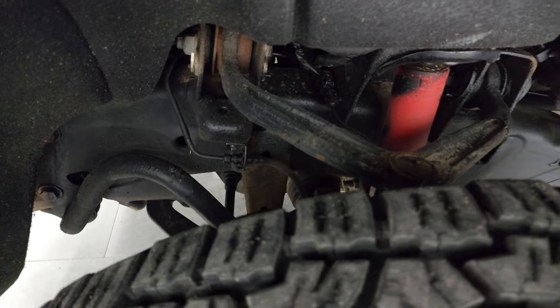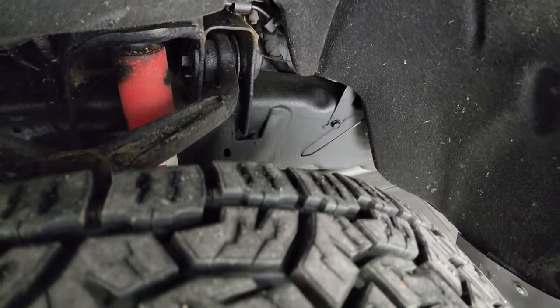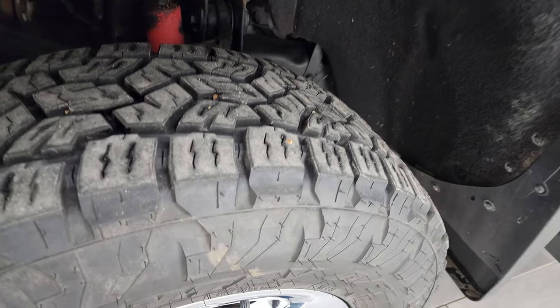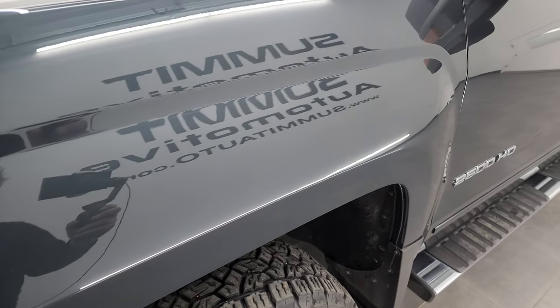Frame and underbody is in pretty nice shape. It has the Rancho shocks, part of the Z71 off-road suspension package. This is a clean title history, clean Carfax out of North Dakota and Minnesota.